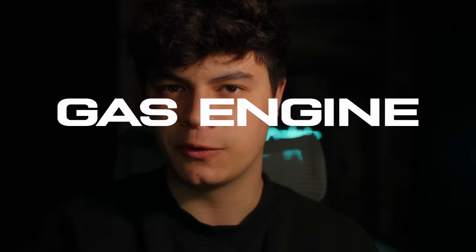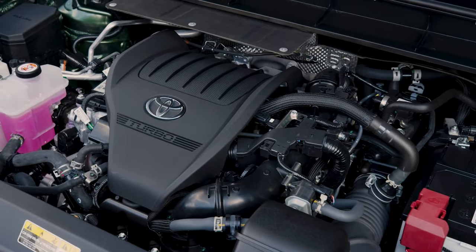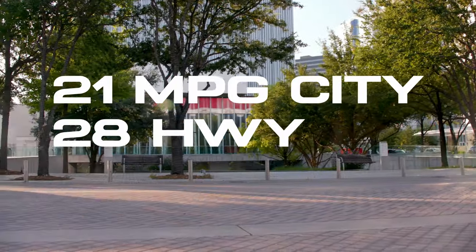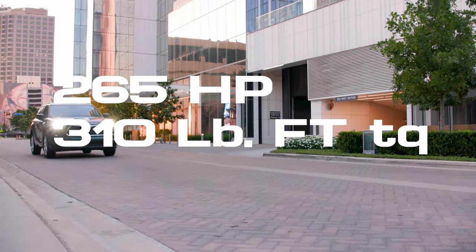Now let's talk specs. The gas platform has a 2.4-liter four-cylinder turbocharged engine with an eight-speed automatic transmission. You'll get 21 miles per gallon in city conditions, 28 on the highway, with a combined 24 MPG. Power output is about 265 horsepower with around 310 pound-feet of torque.